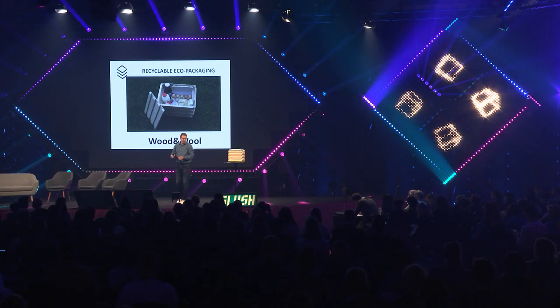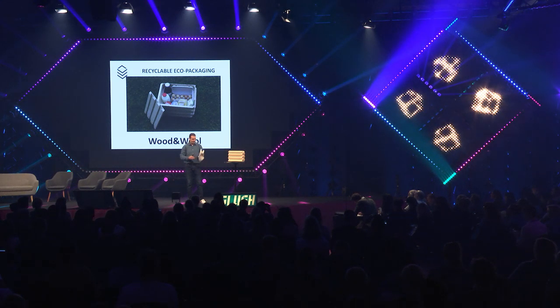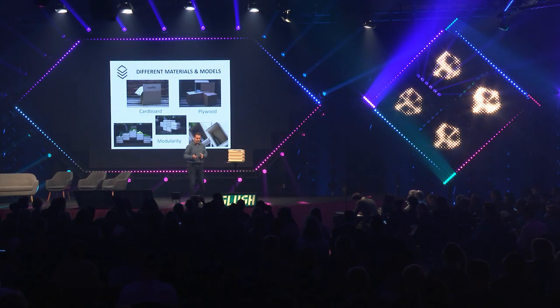So what did we do to solve both problems? We made a solution made of wood and wool, and we call it the wool box. It can preserve the temperature between 2 and 7 degrees for temperature-sensitive food, such as milk, meat, etc.